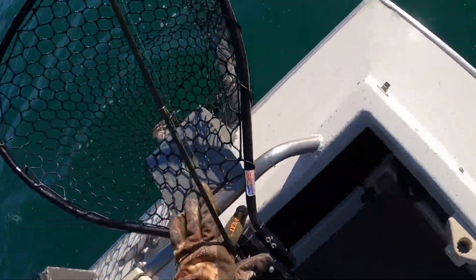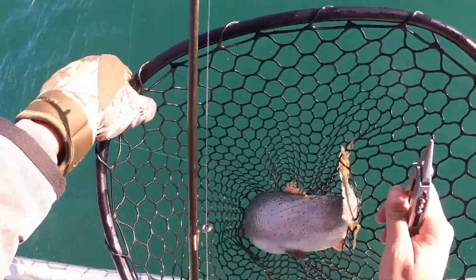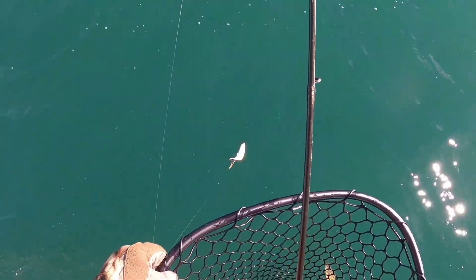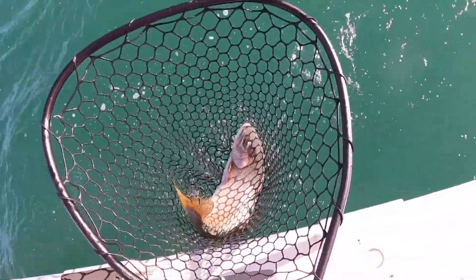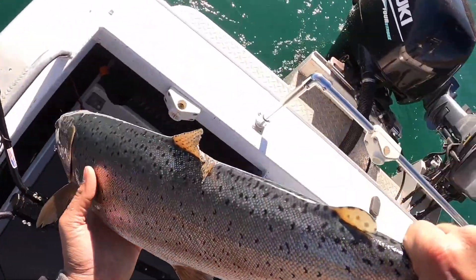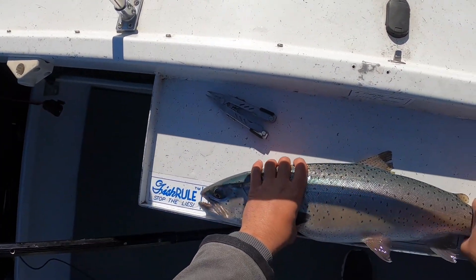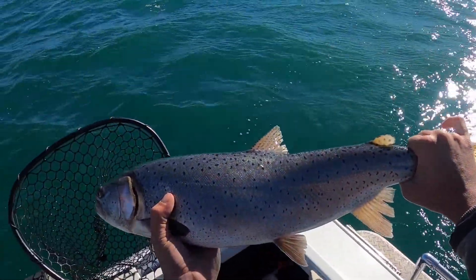Got it! Pretty good sized fish. Try to get this hook out real quick — came right out. Let's see what it measures out to. Full length: 23 and a half inches. Beauty!